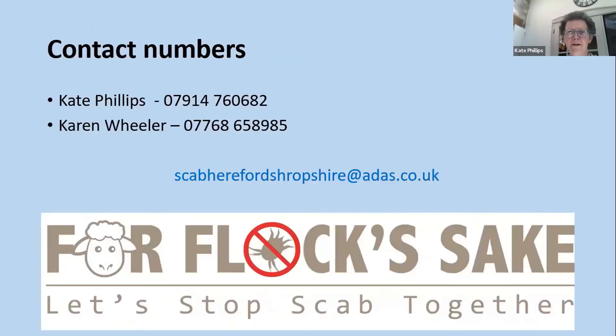Our contact details: myself and Karen Wheeler in ADAS. There is a project email address: scabherefordshropshire@adas.co.uk — if anybody wants to speak to us or contact us by that route we'd be very happy to talk.